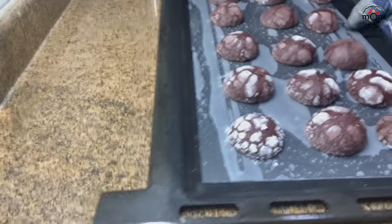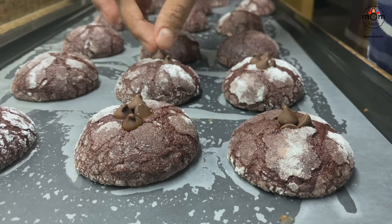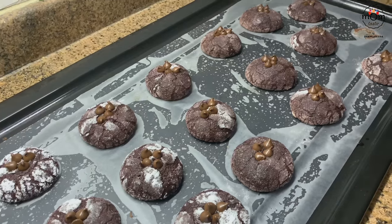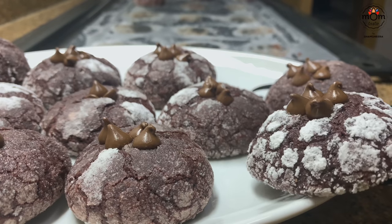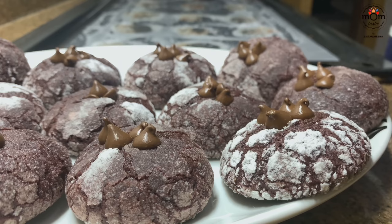Take the tray out and while it's still warm, place some chocolate chips on top or a small piece of any chocolate. Serve warm or after cooling down — I love it warm. It has a fudgy texture and it's absolutely divine.